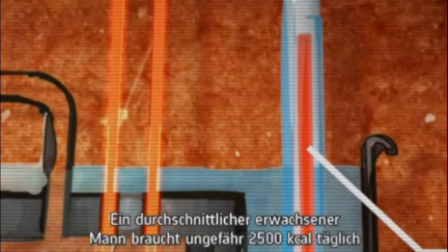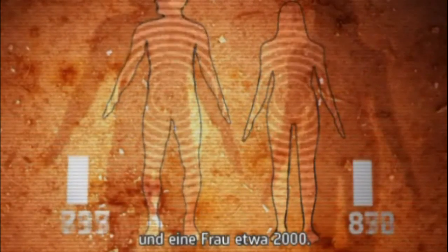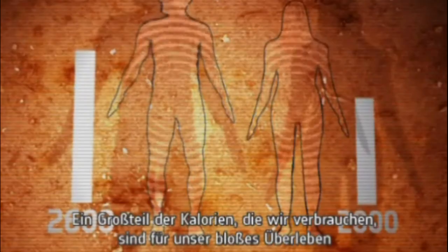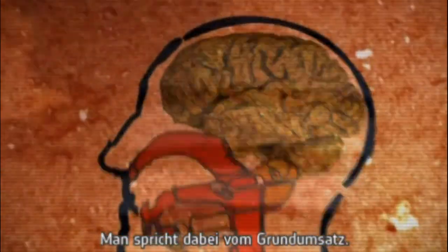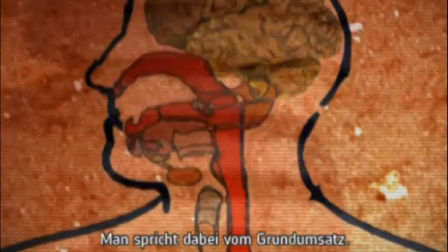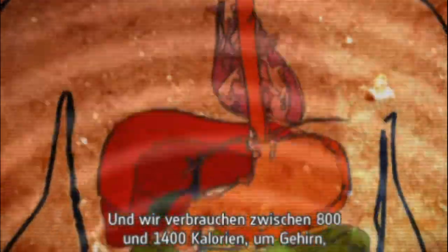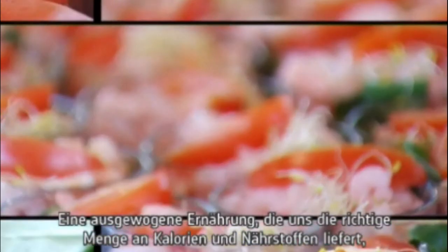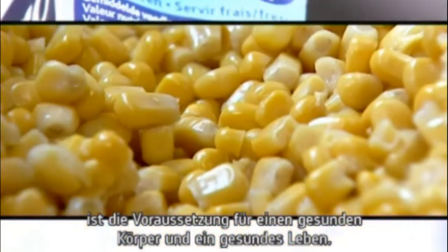The average grown man needs approximately 2500 kilocalories a day and women about 2000. A lot of the calories we consume are needed just to keep us alive before we do any work. This is called our basal metabolic rate and we use between 800 and 1400 calories to keep our brain, heart and all our other organs ticking over. A balanced diet that supplies the correct amount of calories and nutrients is fundamental for a healthy body and a healthy life.